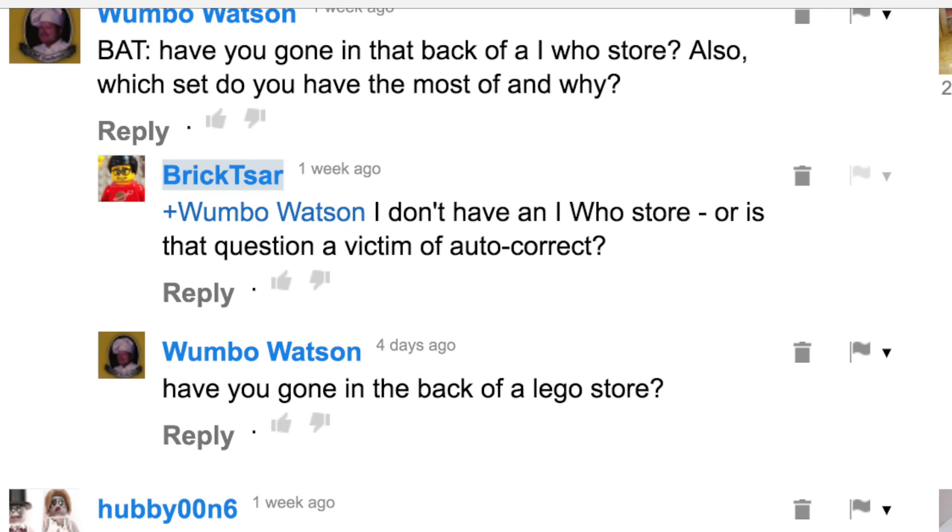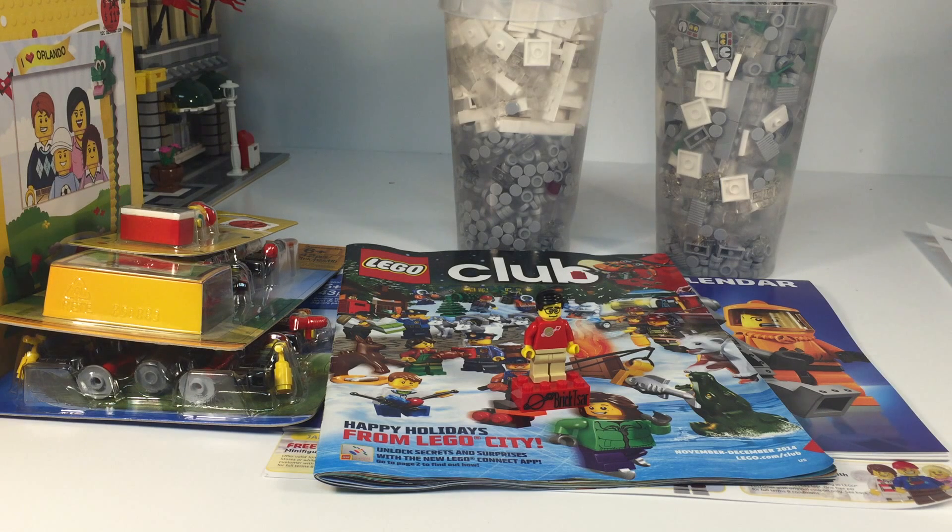As for which set do I have the most of — the most I ever bought was the Naboo Planet sphere. The reason why was because it was on clearance. I got 400 of them. Most of those pieces except for the spheres have been sold. Next to that is probably Final Duel 2, which had the Clone Trooper, Luke Skywalker, and Imperial Guard — I bought over 200 of those but I've sold all the minifigures. As for what I currently own, it would probably be the set with letters and numbers where you can make your own business card. I probably have about 30 of those and I've never even opened one yet.